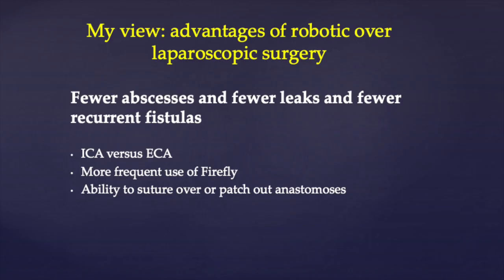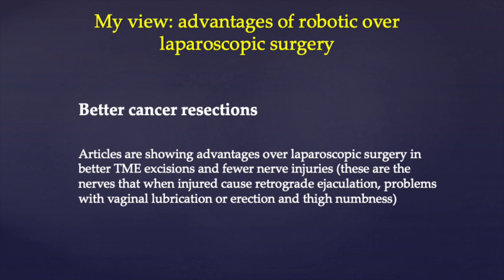In conclusion, I've used my data, my team, published articles, and surgical videos to show why we're getting fewer abscesses, fewer leaks, fewer recurrent fistulas, better cancer resections, and quicker recovery — just an easier life for us and our patients. I really believe robotic surgery is better surgery: it leads to better care, better cancer resections, and happier patients.